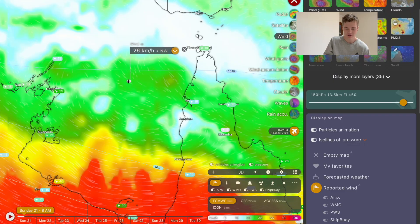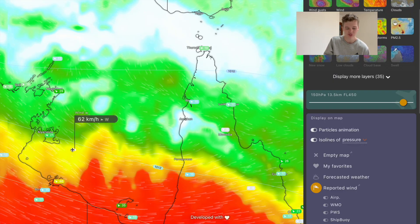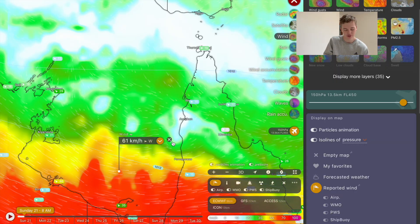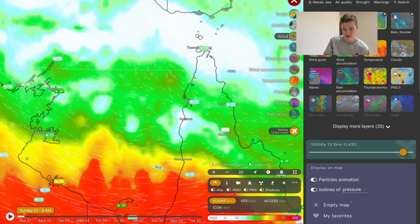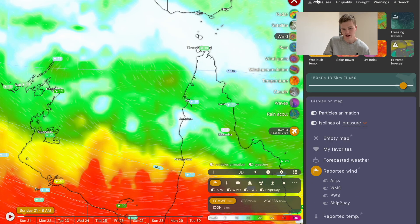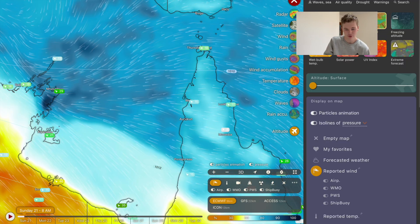Currently, wind shear doesn't look too unhealthy for the storm — it's only around 30 to 40 kilometres an hour around where the storm centre is. It gets a little bit higher as you get into the southern regions of the Gulf of Carpentaria, but it's nothing crazy and it certainly shouldn't be too much of a problem for this tropical low developing. So I wonder why it has lost all of its convection.